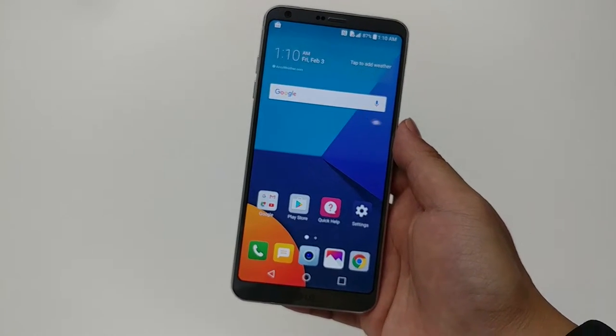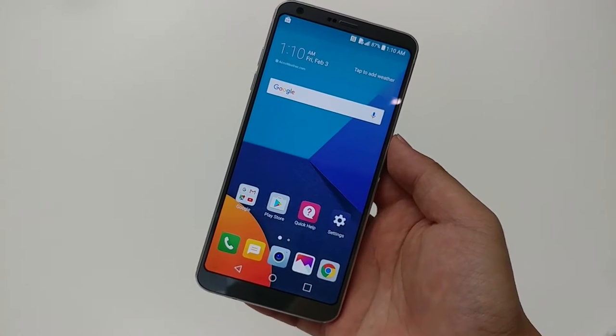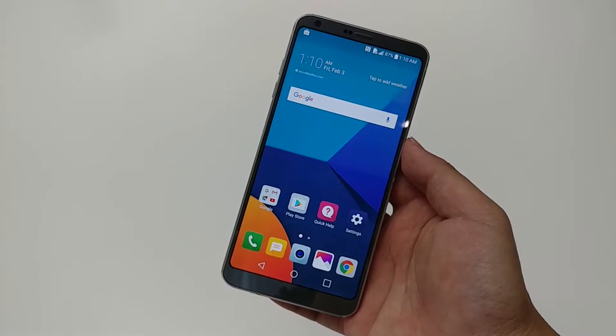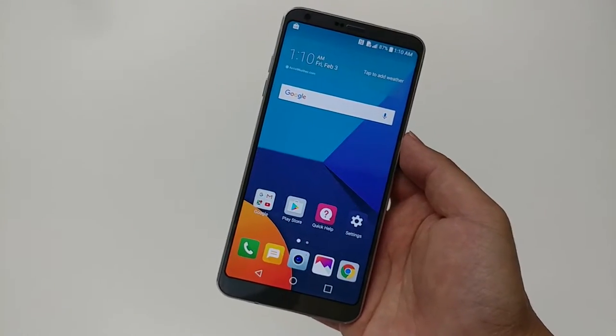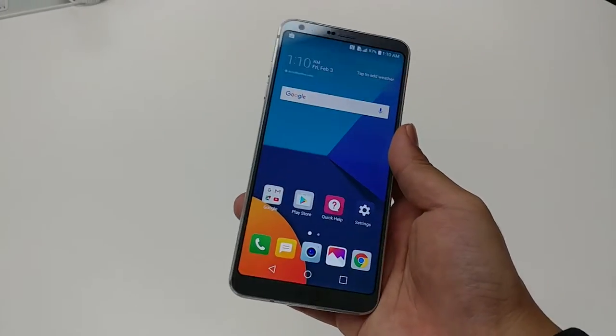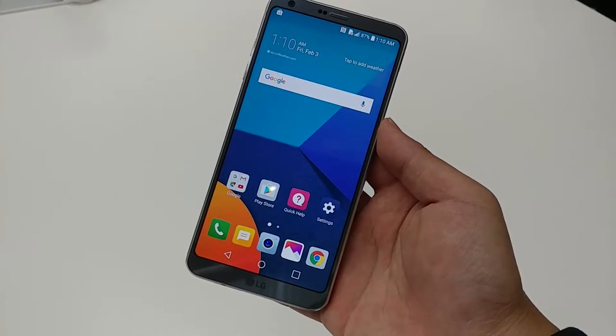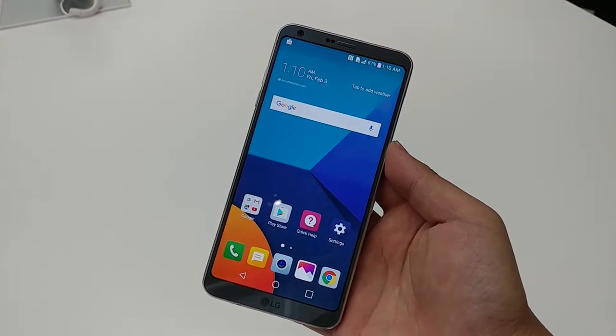Hey everyone, Esther Hieu here from Straight Stamps Digital, and I'm here today with a quick hands-on of LG's 2017 flagship announced at Mobile World Congress 2017. This is the LG G6. You can kiss goodbye to LG's brief flirtation with modular phones here, as the LG G6 is a more traditional, high-end, premium flagship feel.